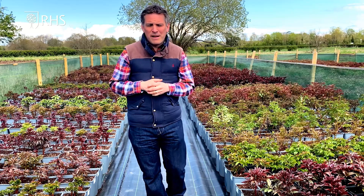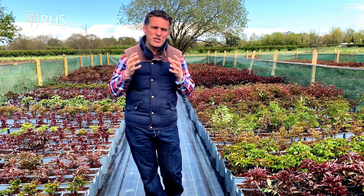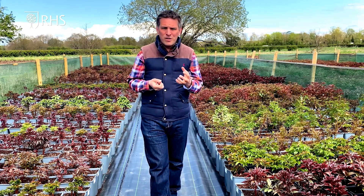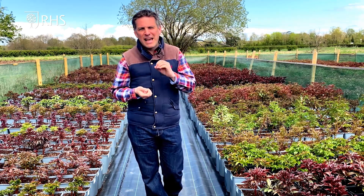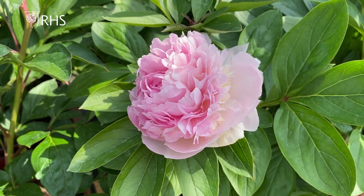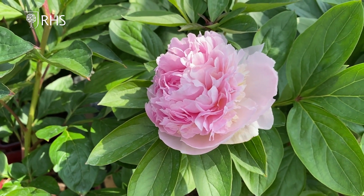Think also about fragrance with your peonies. A lot of people think peonies aren't fragrant, but the majority of Lactifloras certainly are. Ones I would recommend: Eden's Perfume — it's there in the name — an absolutely gorgeous peony, really beautifully scented. But think also about Bouls d'Aige: wonderful scent, double white flowers, really lovely.